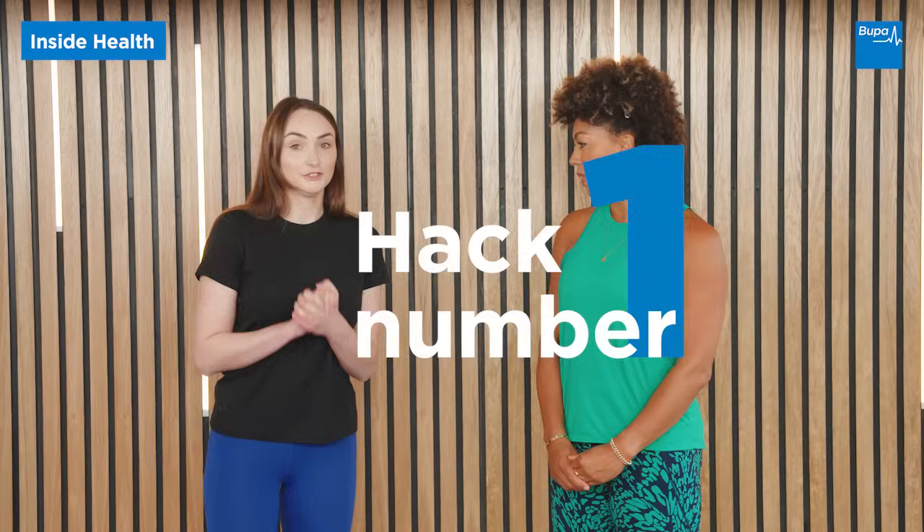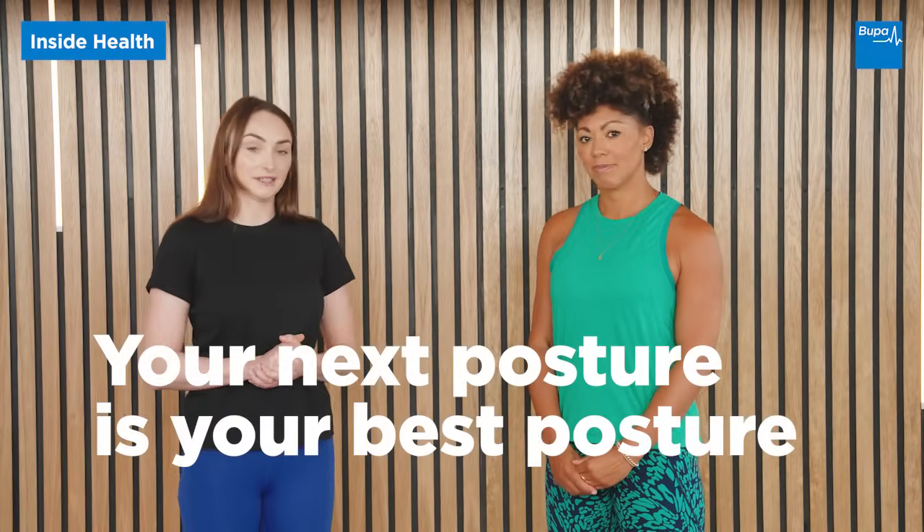Hack number one: your next posture is your best posture. There is no perfect way to sit, but we know through research that moving regularly is really important. The recommendation is to move every 20 to 30 minutes for 20 to 30 seconds. We often find ourselves in hunched-over positions, so to give yourself a break, imagine the posture they talk about when posing for a school photo. Sit nice and tall, take your shoulder blades back, lengthen your neck, unclench your jaw, and smile.